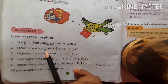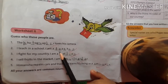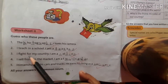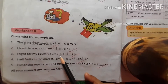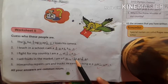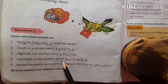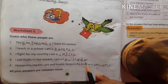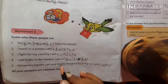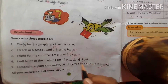I teach in a school — I am a teacher, T-E-A-C-H-E-R, teacher. I fight for my country — I am a soldier, S-O-L-D-I-E-R. I sell fruits in the market — I am a fruit seller, S-E-L-L-E-R, fruit seller.